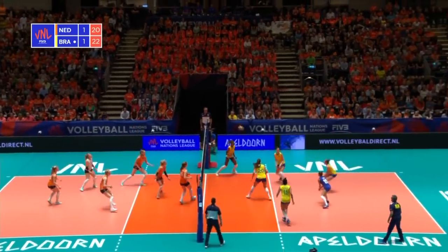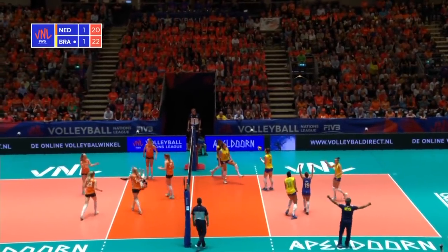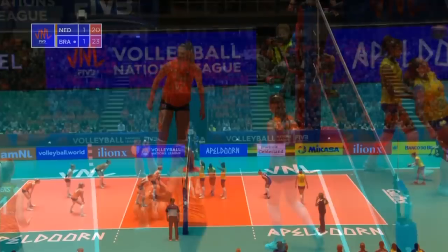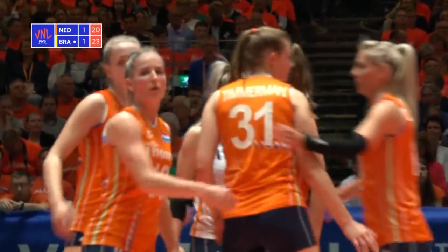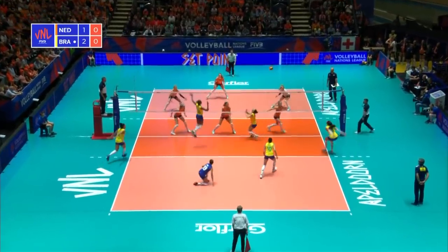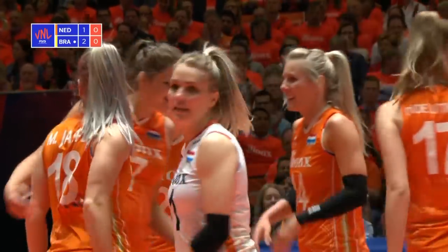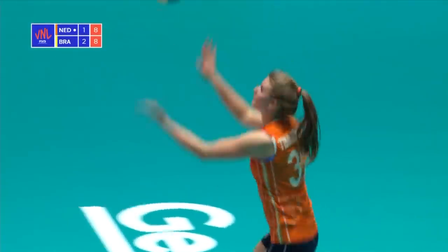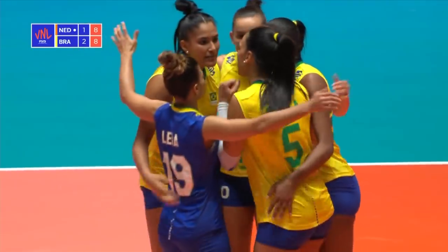Luzikas has got some work to do here. Down ball for Brazil — three front row attackers, quick to the middle, but Macris is slowed down. Good up by Meyers. Oh what a play — another cracking block, two points away from going two sets to one up. A serve from Roberta. Within the Netherlands' grasp to make this theirs and take it to a decider. That squeeze through — Luzikas left a lot of line and Paola said thank you very much.